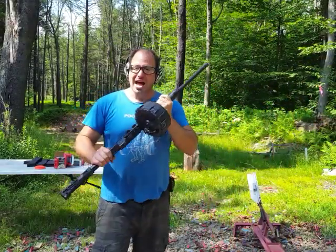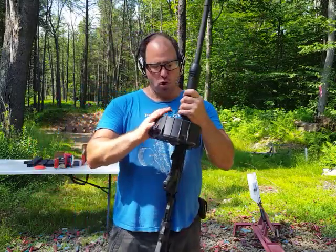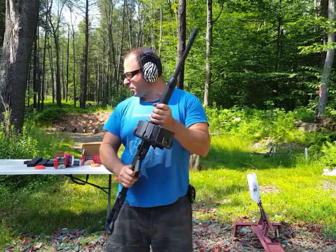Hello everyone, welcome back. I have here a Lynx 12 AK-47 shotgun and it is loaded with a Pro Mag 20-round drum. This is a pretty awesome combination — normally when I shoot this shotgun it makes the gun very heavy, but it is awesome to have.